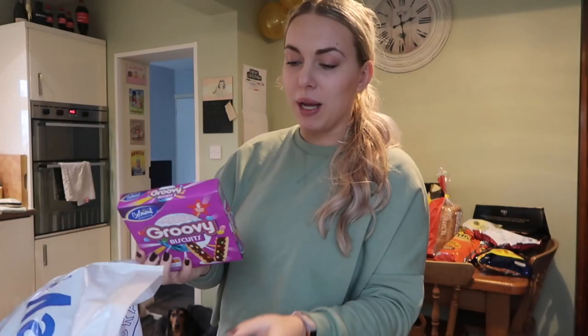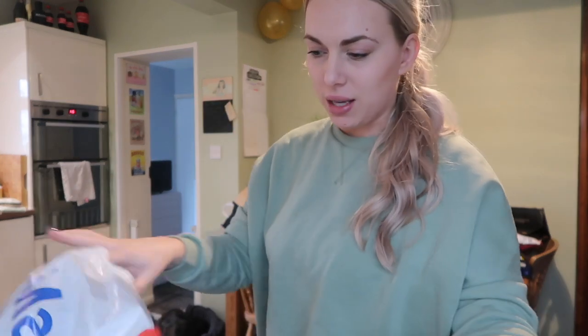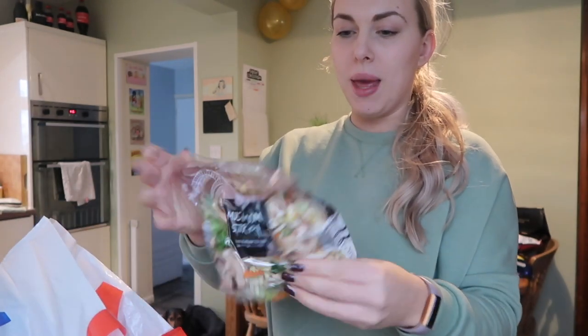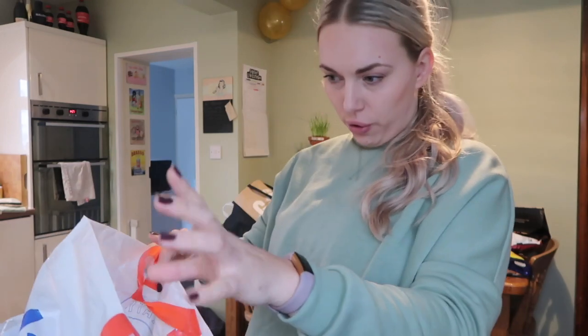I've also got some chunky chopped tomatoes with herbs for pasta. These are for mum, actually — the groovy biscuits, and they're only six syns, so it's not too bad and they're really nice. I've got some stir fry mix and some noodles — or pasta, whatever. For my stir fry I use oyster sauce, soy sauce, and Chinese five spice, and it tastes delicious. So that's what we've got for dinner today.